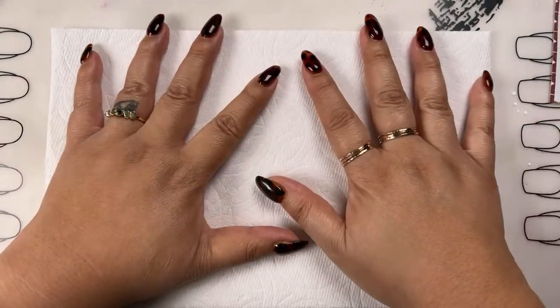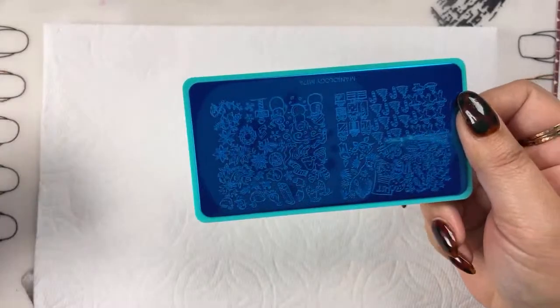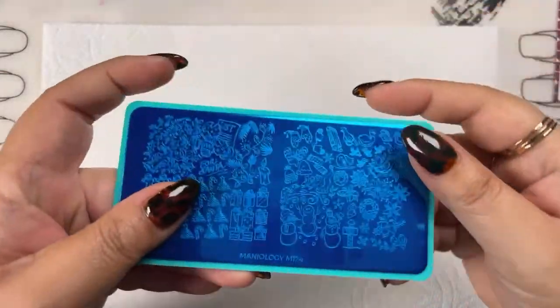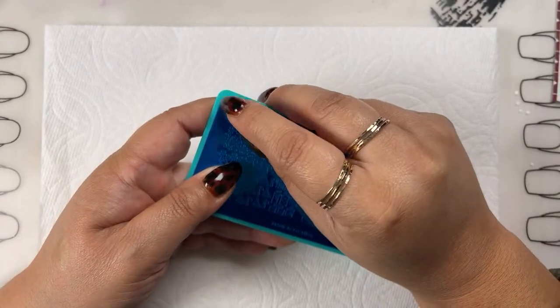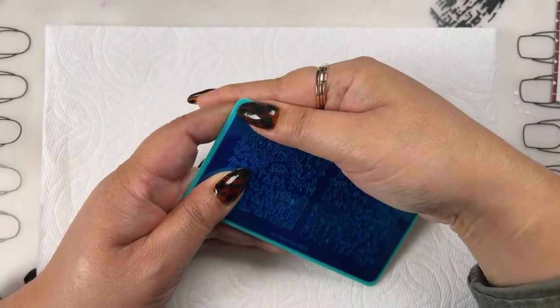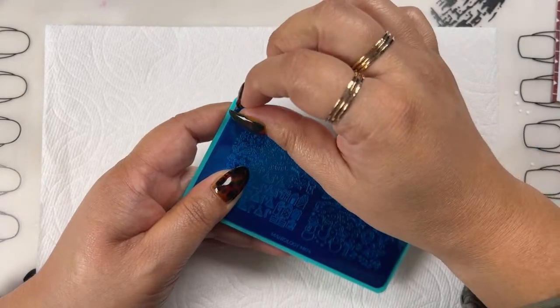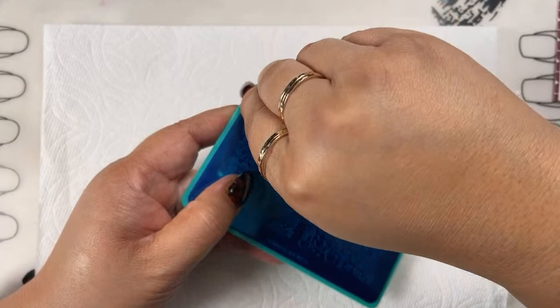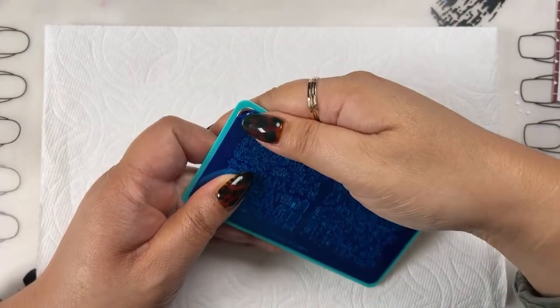We have a lot of reverse stamping to do today, so I'm going to go ahead and open up this plate and tear off the blue protective film carefully.